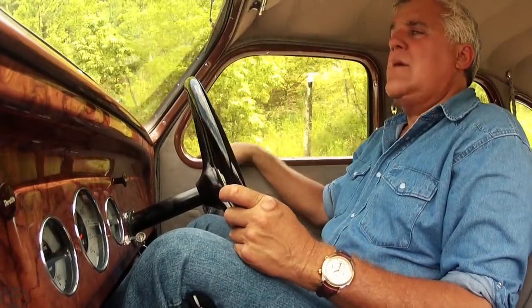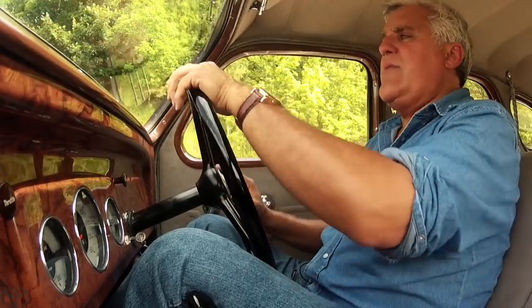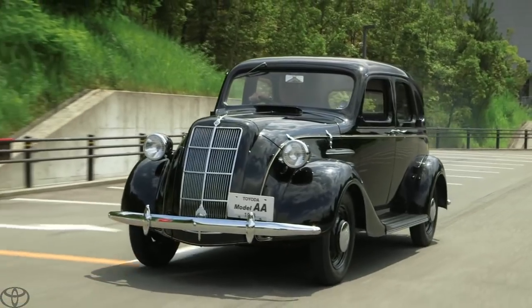You've got the fake wood grain dashboard, nice wood grain around here. Nice car. This would have been a wealthy person's automobile back in the day, and it drives quite nicely.